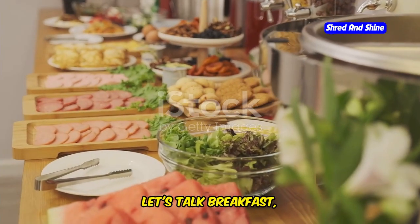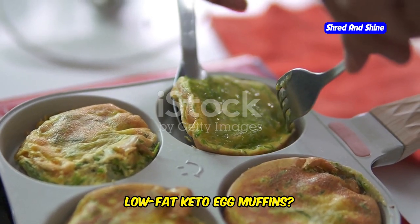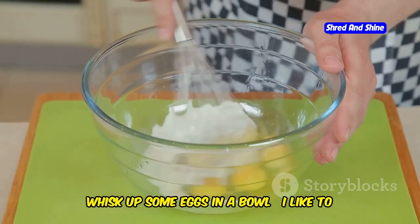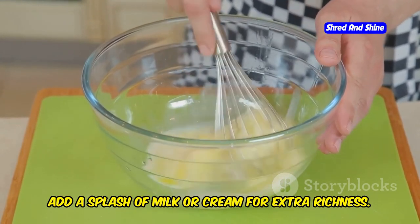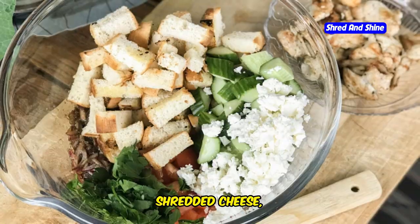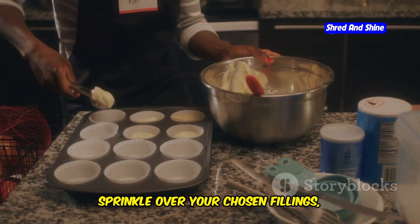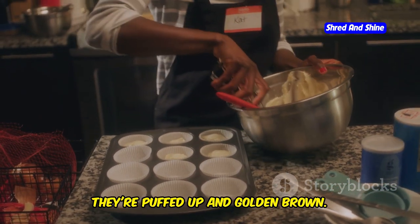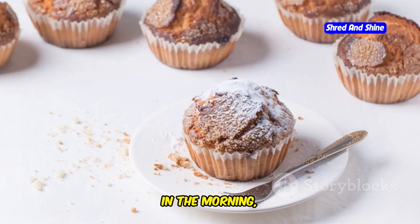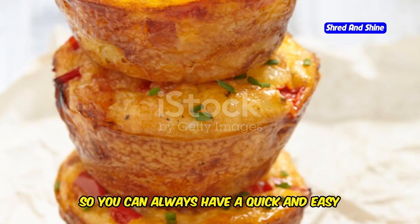Let's talk breakfast, the most important meal of the day. What better way to start your day than with these protein-packed, low-fat keto egg muffins? These little beauties are a meal prep dream and perfect for grabbing on the go. Whisk up some eggs in a bowl — add a splash of milk or cream for extra richness. Get creative with your fillings: diced veggies, crumbled bacon, shredded cheese, chopped herbs. Pour the egg mixture into a greased muffin tin, sprinkle over your chosen fillings, and bake until they're puffed up and golden brown. They're also great for freezing for a quick and easy breakfast on hand.